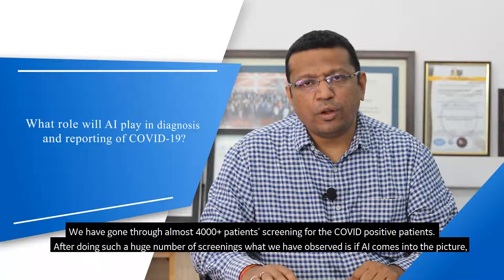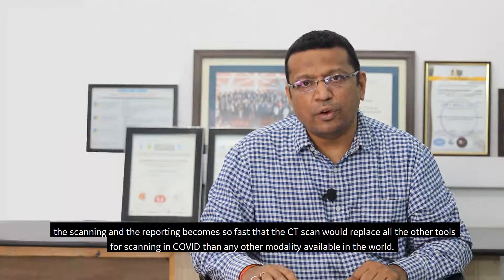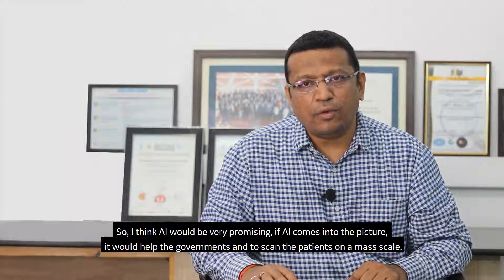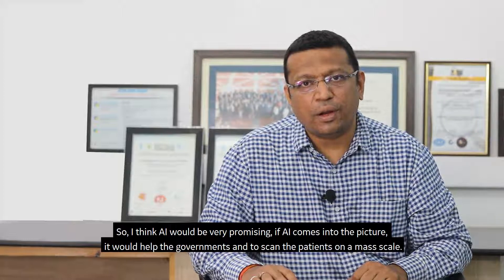After doing such a huge number of screenings, what we have observed is that if AI comes into the picture, the scanning and reporting would become so fast that CT would replace all other tools for COVID screening across any modality available in the world. AI would be very promising and would help governments scan patients on a mass scale.